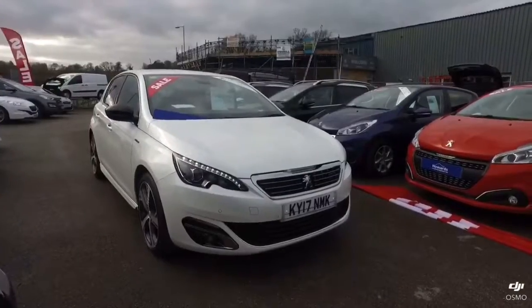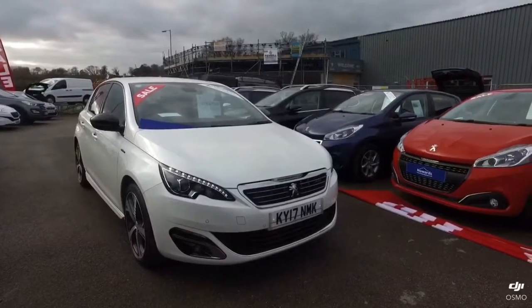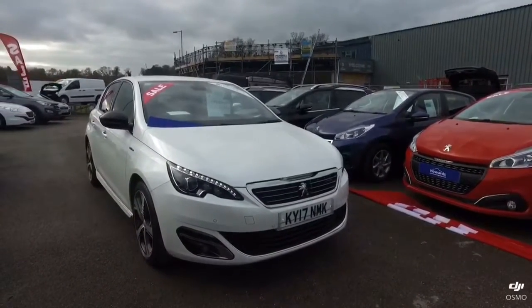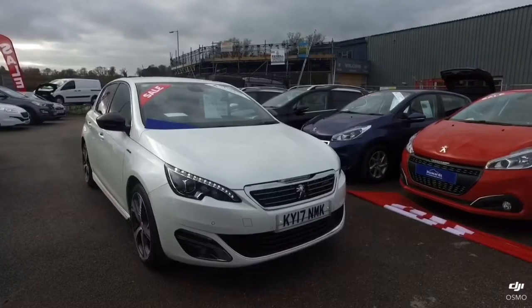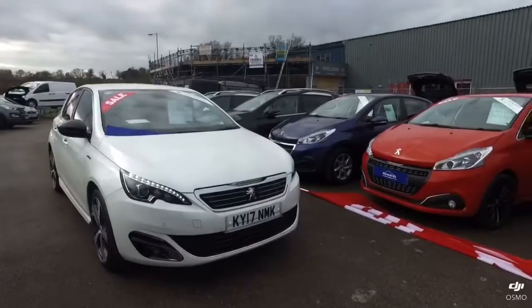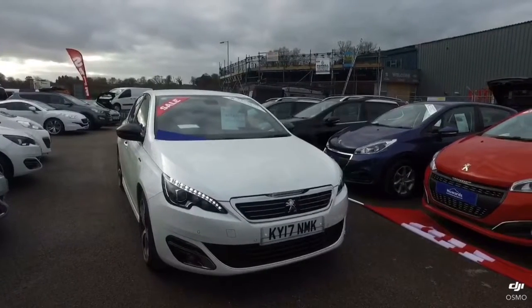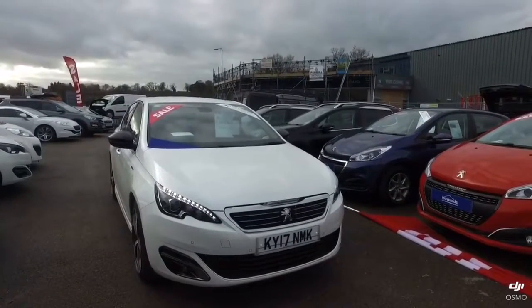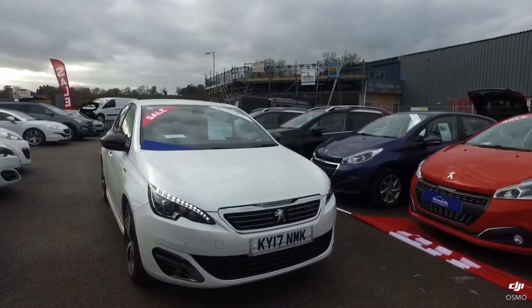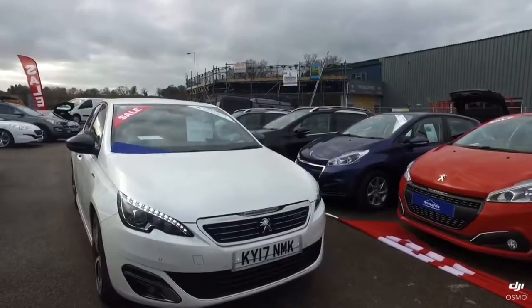I'd like to say thanks once again for taking your time to watch this video. Here at our Peugeot dealership, we are dedicated to delivering the highest levels of customer service every time. If a service or MOT is due within 6 months of collection, this will be done prior to collection, and all vehicles also have a full multipoint safety check. If you have any questions, don't hesitate to give us a call on 01935 403040. Thank you once again — we look forward to hearing from you soon.